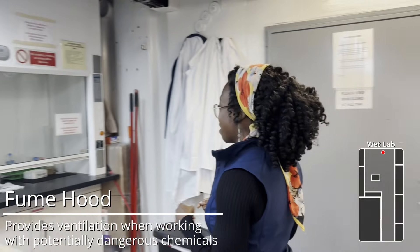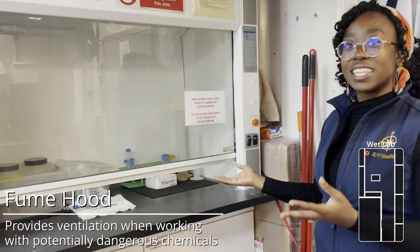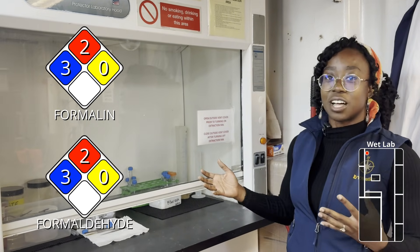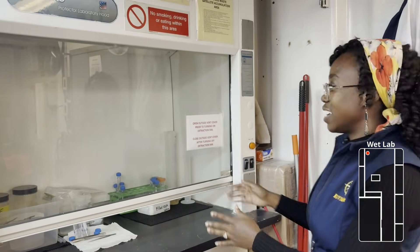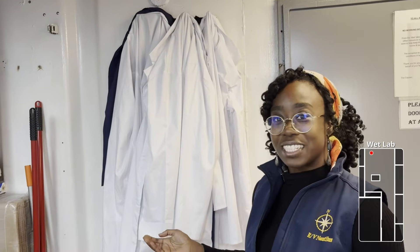Over here we have our fume hood, used for any chemicals we don't want to be breathing in. We use it for formalin sometimes, sometimes formaldehyde. Ethanol doesn't need to be handled in the fume hood, but those more dangerous chemicals are handled here. We have our safety equipment — lab coats and lab goggles that we use.